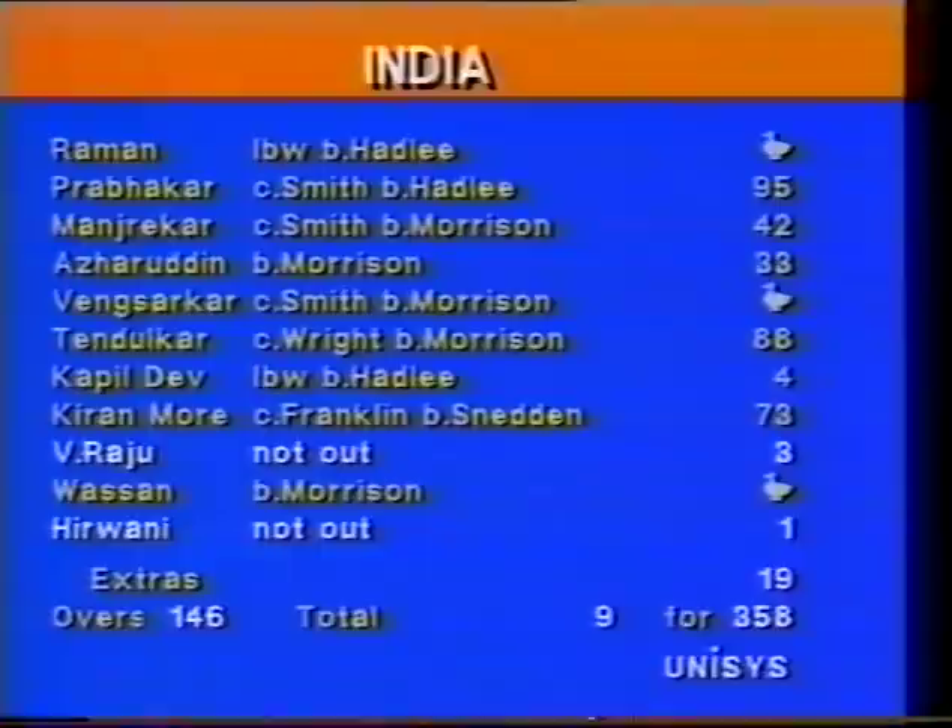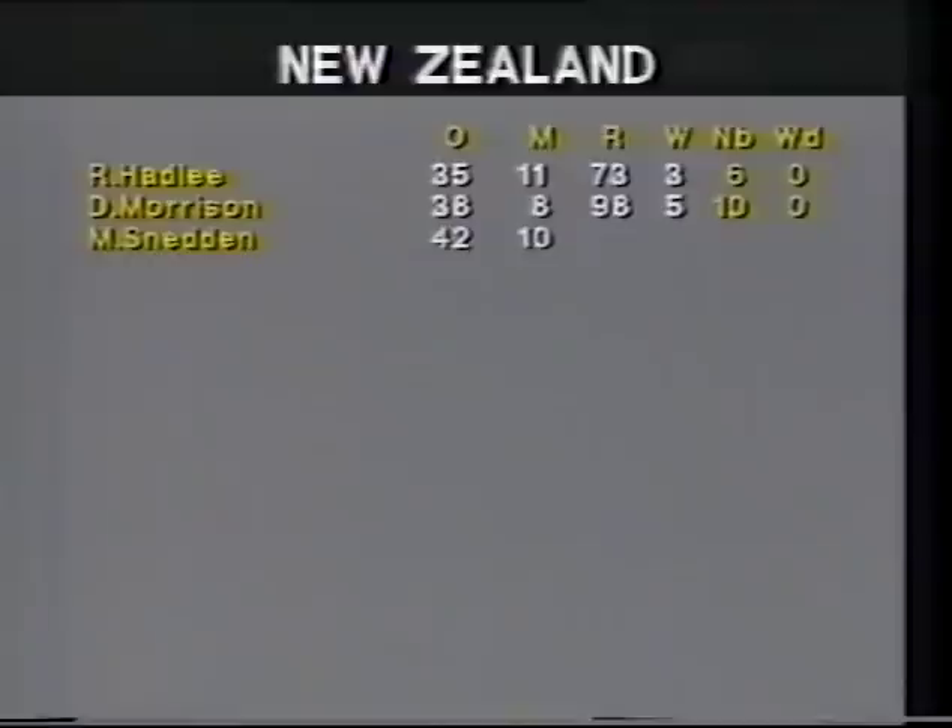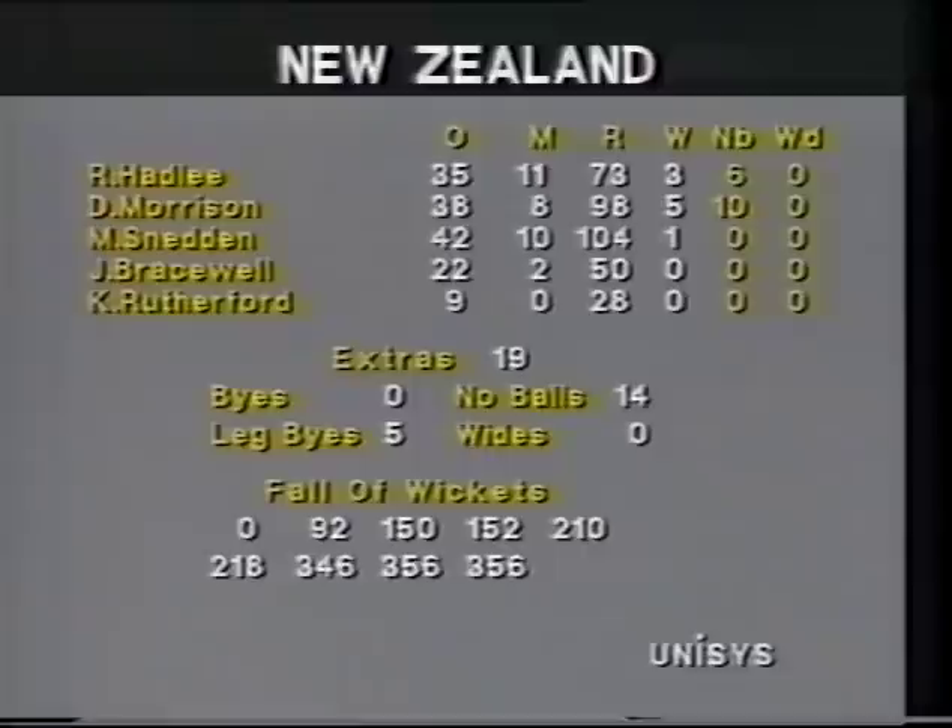Remembering that this morning they started at 348 for seven — the batsmen dismissed were Tendulkar, caught down at deep mid-off by John Wright off Morrison for 88, and in the same over Wasson bowled by Morrison off his pads without scoring. Raju and Hawane were the not-out batsmen. Danny Morrison's five for 90 is the best for a bowler in a test match at Napier, surpassing Imran Khan's five for 106 in 1978–79. Richard Hadley three for 73, Martin Sneddon one for 104.